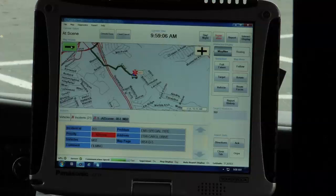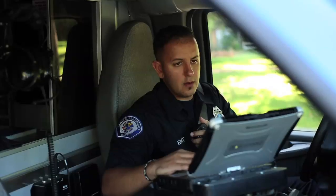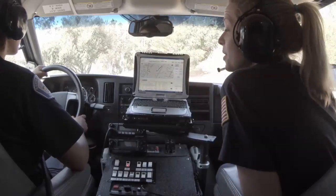The Mobile Dispatch Computer, or MDC, provides a data link to the dispatch terminal for call information and updates. The MDC is normally mounted in the ambulance cab near the center console, where it can easily be viewed by both crew members.